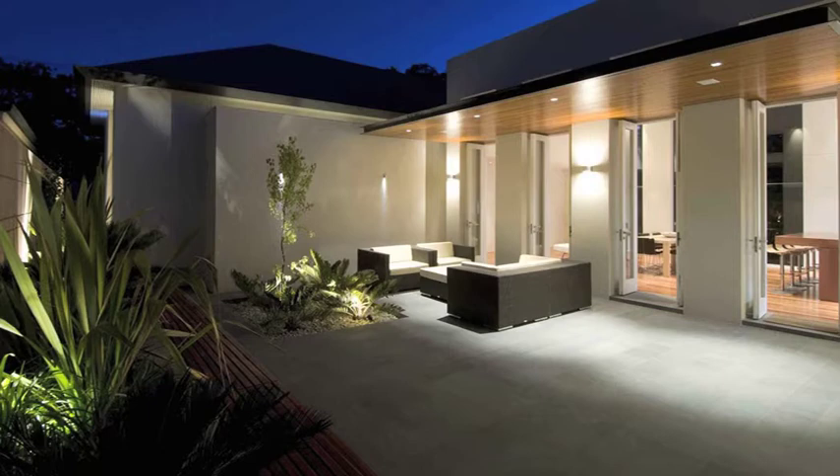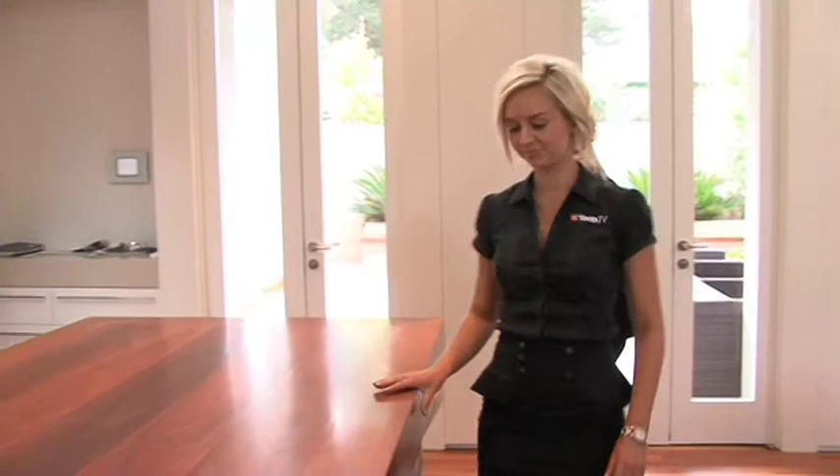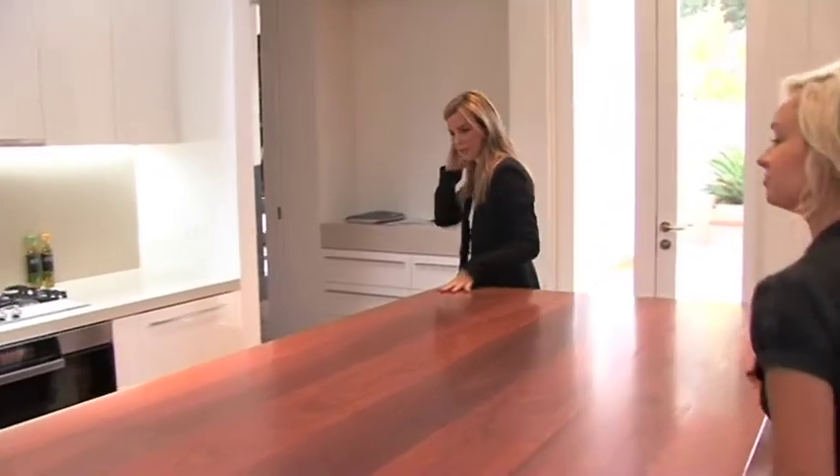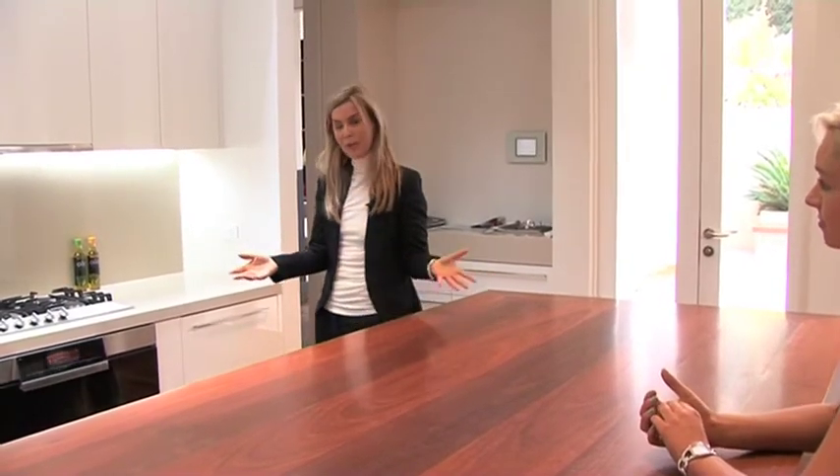Let's look at the kitchen. If you'd like to have a seat here first, I'll take you through it. As you'll see, this is a beautiful, solid, very organic Jarrah Island bench top, which really doubles for entertaining after five — family and friends, cocktail parties, or just as the breakfast bar or meals of an evening.